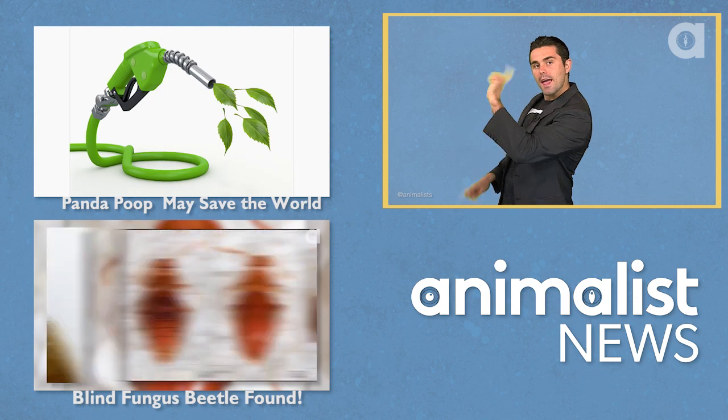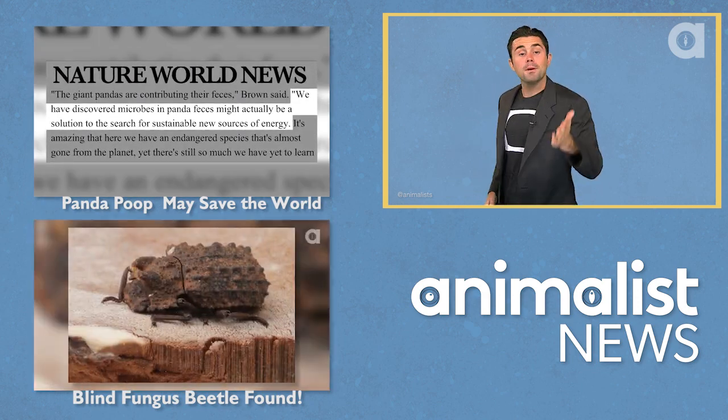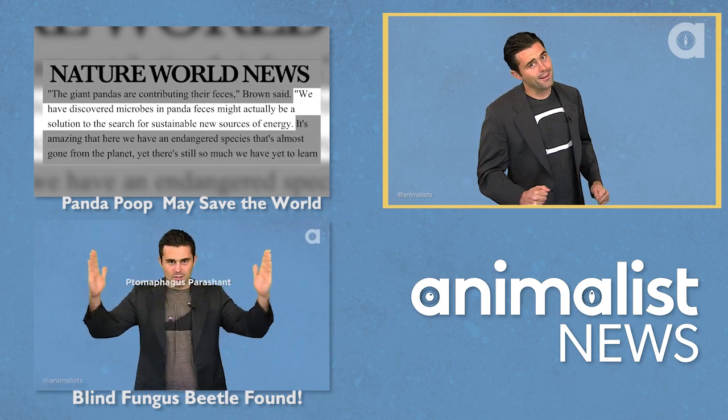We used to have fins, they just fell off. Nonetheless, I still believe in mermaids — do you? Check out these other episodes over here to learn more about animals, and don't forget to subscribe. Let me know what you want to know, and I'll see you in the next episode.